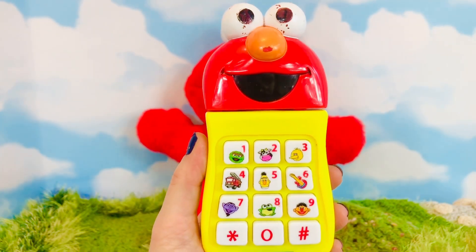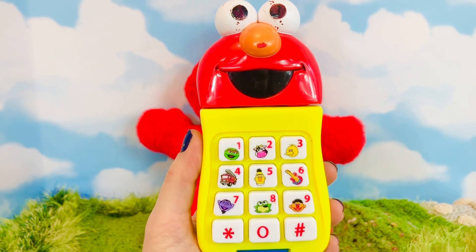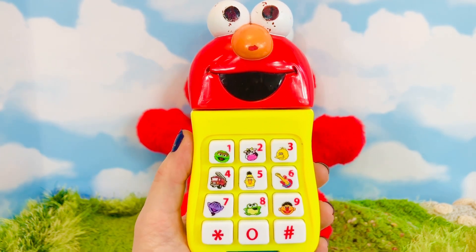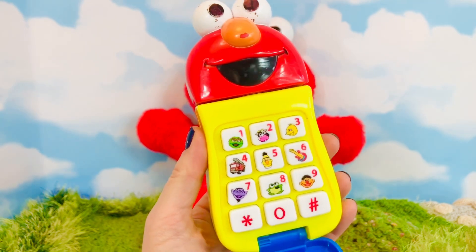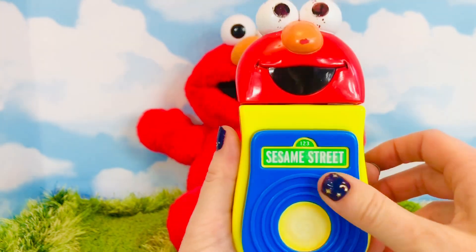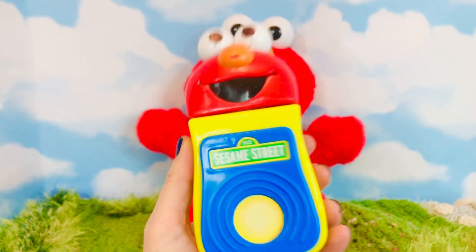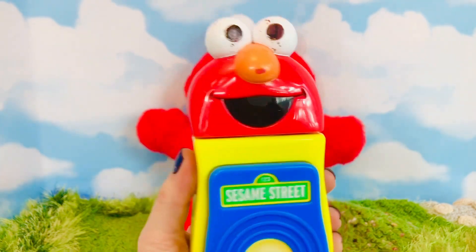It's important that we know our parents' or our home phone numbers in case of an emergency. Do you know your telephone number? Time to say goodbye to Elmo and Cookie Monster — see you later alligator, after a while crocodile!